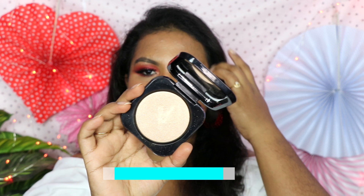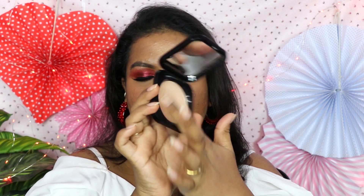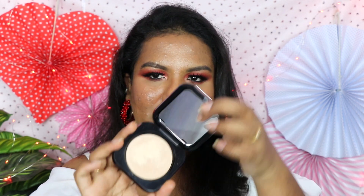The next highlighter is from Pack — this is called the Master Glow Highlighter in the shade Prom Queen. This product comes in five different shades with different undertones. As you can see from just one swatch, it's very minute, very shimmery, and gives a very glowy cheek effect. I really really like this highlighter. Their previous ones were also really nice — most pigmented highlighter I've seen from Pack. I really like all Pack products and they come with a mirror, so it's definitely a recommended highlighter.